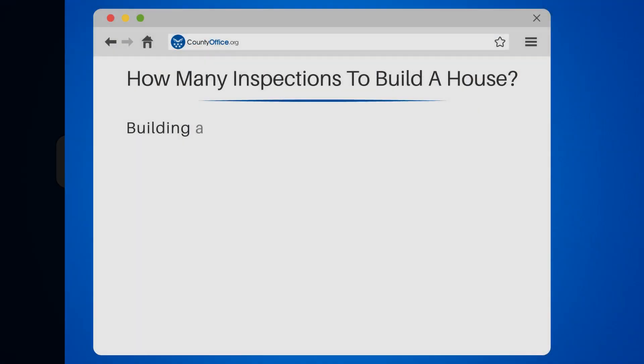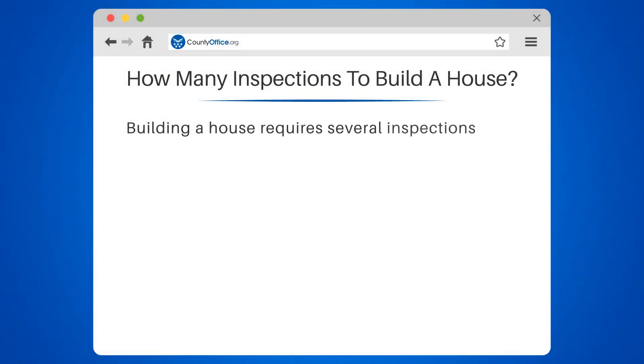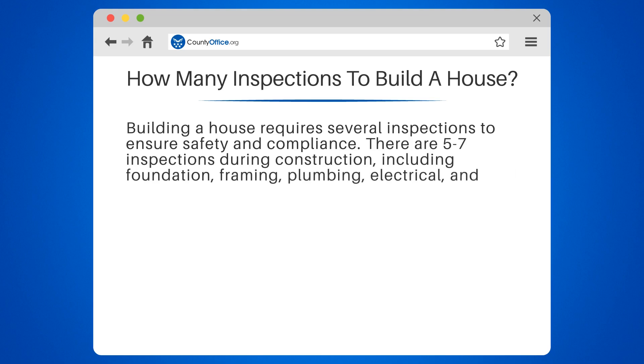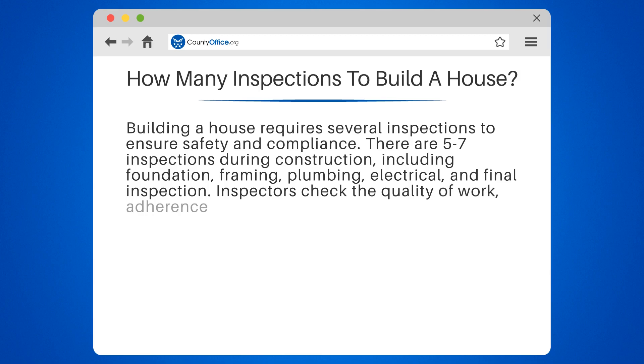How many inspections to build a house? Building a house requires several inspections to ensure safety and compliance. There are five to seven inspections during construction, including foundation, framing, plumbing, electrical, and final inspection.